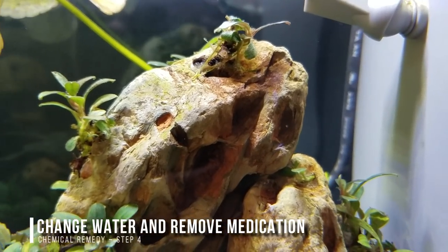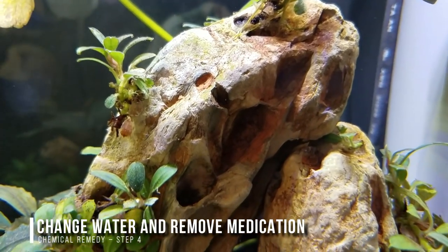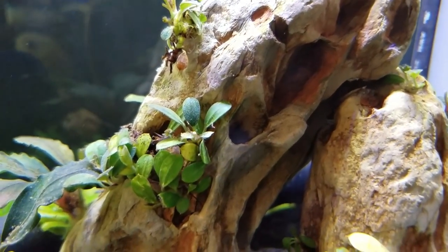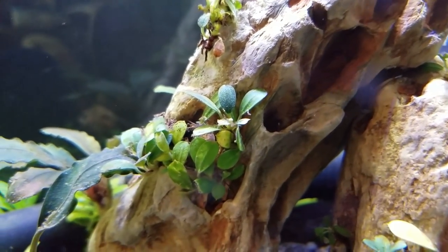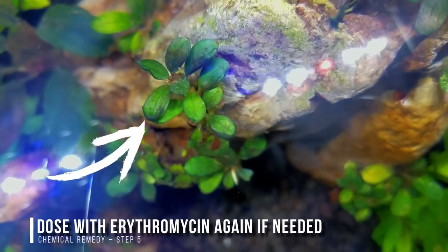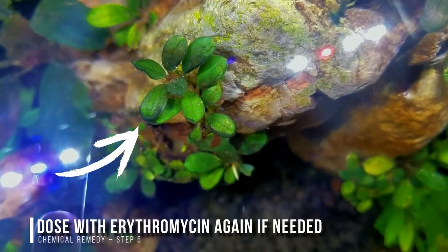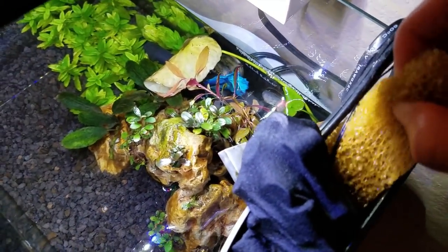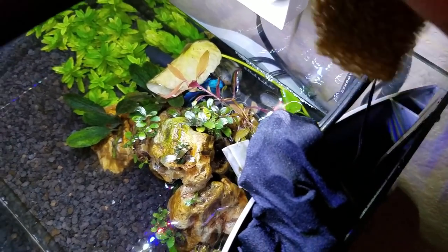Step four: after seven days, do a large water change to remove all the dead algae. You can continue to do more water changes and even use activated carbon to remove the remaining medication. And step five: if it's a really bad case, you may have to follow up with a treatment or two. Thankfully, erythromycin will not harm your beneficial bacteria, according to Aquarium Co-op and in my own experience.